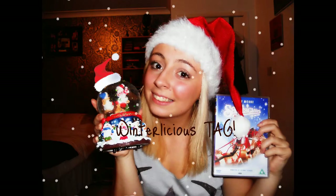Hi guys and welcome to my Winterlicious tag video. This was started by MacBarbie07 and she basically tagged everyone on YouTube that had watched her video. I'm going to do exactly the same thing, but for some specific people that I have tagged — check the description box below and your names might just be in there.